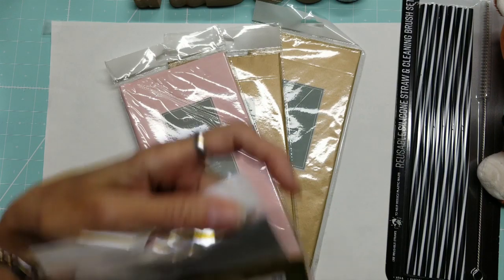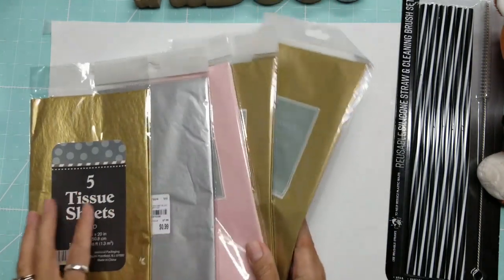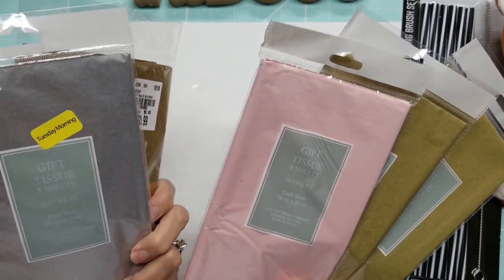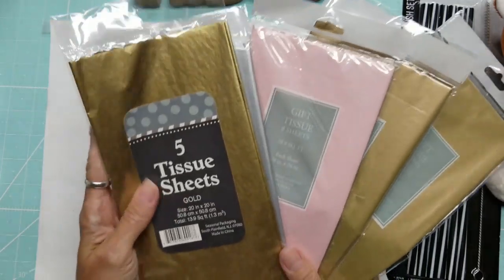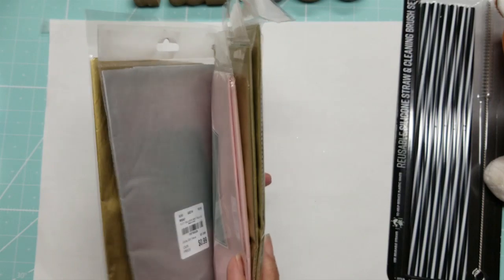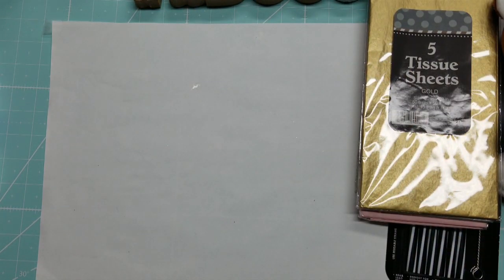I went to their clearance area first because I always want to see what they have there. I picked up these packs of tissue paper sheets — five sheets in each pack. They were normally 99 cents each and were all on clearance, I think at 20% off with a yellow sticker.